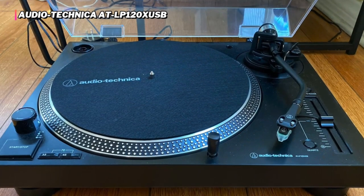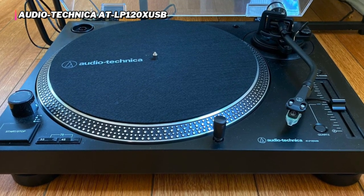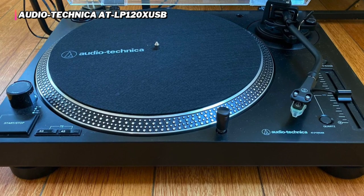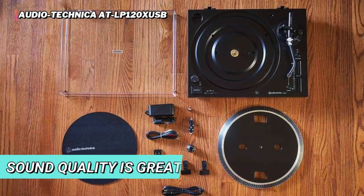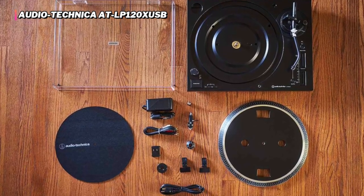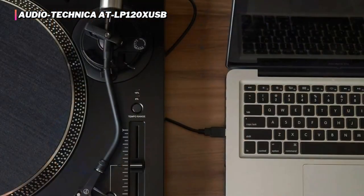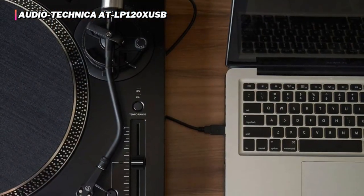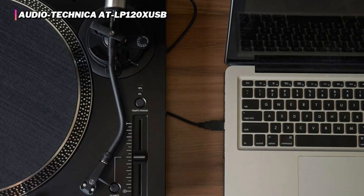There's also the extra function of a USB port for digitizing any older records that are near and dear to you. The Audio-Technica ATLP120XUSB's sound quality is great, but not out of this world, and we found it to be somewhat more susceptible to skipping than others we tested. Regardless, the price is right, and all in all, it offers a fully featured experience for vinyl newcomers and veterans alike.